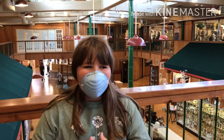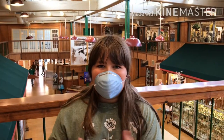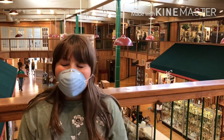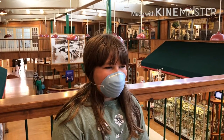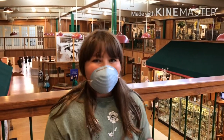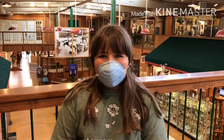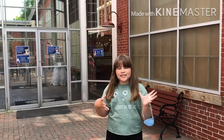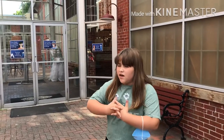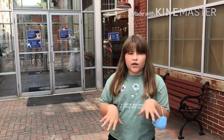Hey guys, what's up! So as I promised, today I'm going to be doing a vlog, but I have to kind of be quiet because I am somewhere — I am in the Savage Mill. Sorry for making everything short, just because there's not really a lot to do with the whole coronavirus and stuff, so yeah, hopefully you guys like this.